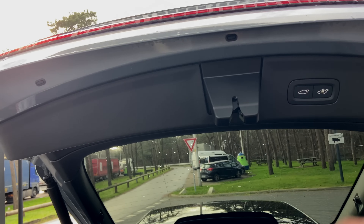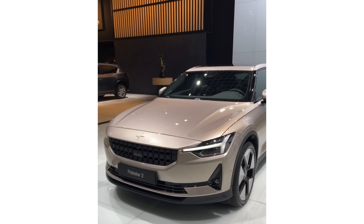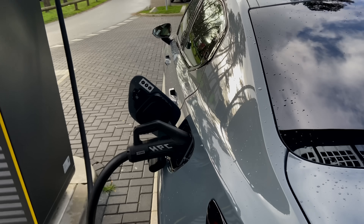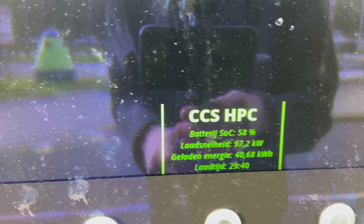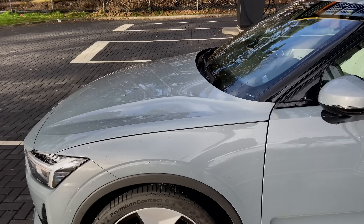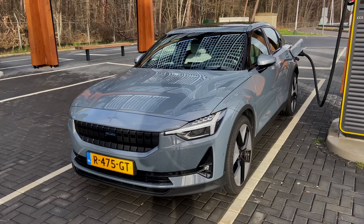This is the Thunder color. With Polestar you have six colors: Snow, Magnesium, Void Black, Midnight dark blue, Thunder, and the new Jupiter color I saw at the Brussels Auto Show — really nice. We're currently charging; the car can do up to 150 kilowatt DC fast charging. Right now at 58% state of charge we're doing 97 kilowatt, which is pretty okay. This car runs on Google Android Automotive, which means over-the-air updates are pushed to the car making it more efficient and smarter.